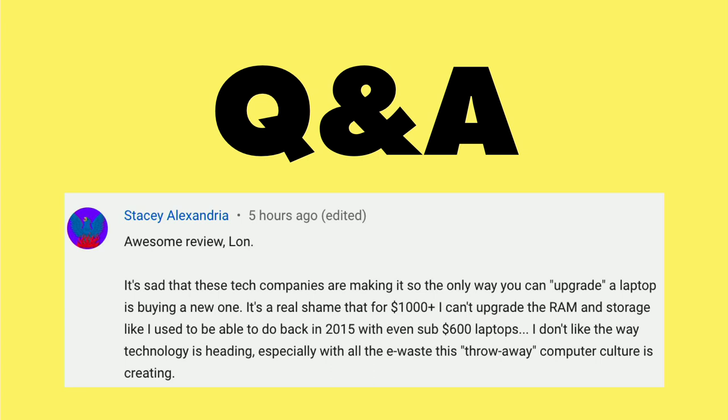Stacey says it's sad that these tech companies are making it so the only way you can quote-unquote upgrade a laptop is to buy a new one. That Dell XPS has no upgradable components inside — the RAM is soldered on and the storage is soldered onto the motherboard. Apple started doing that about a year ago, and it looks like Dell is now following suit, and we're starting to see more and more soldered RAM on other manufacturers' machines as well.